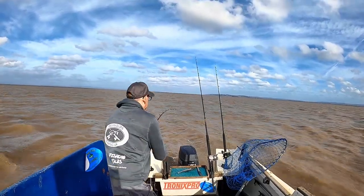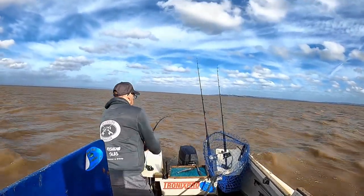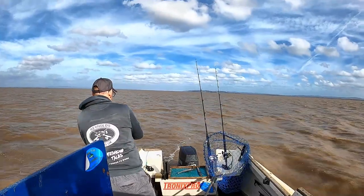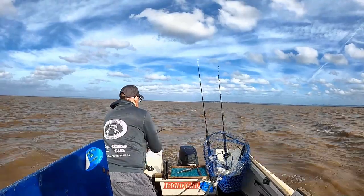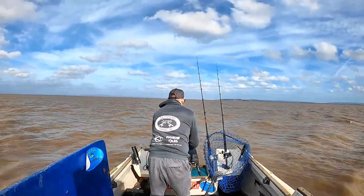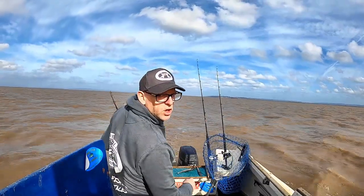It's coming easier now. It doesn't quite feel so heavy now. I expect it will be just a little strap or something. You can see the shock leader. Nice conger. Nice conger. We'll try and get it in.